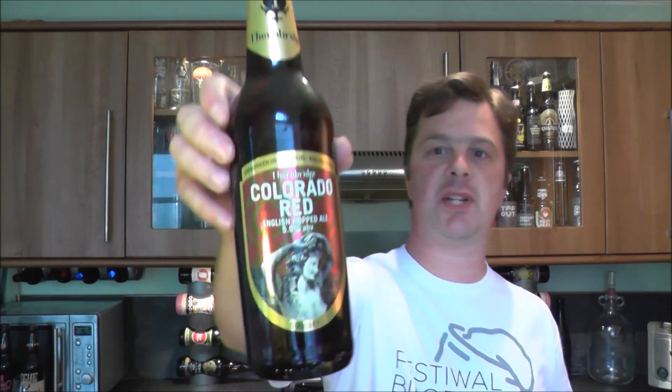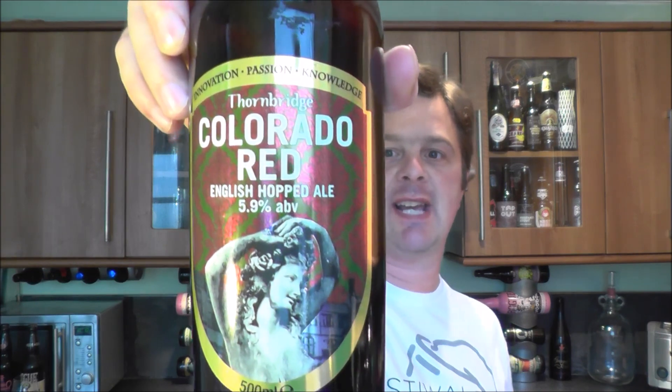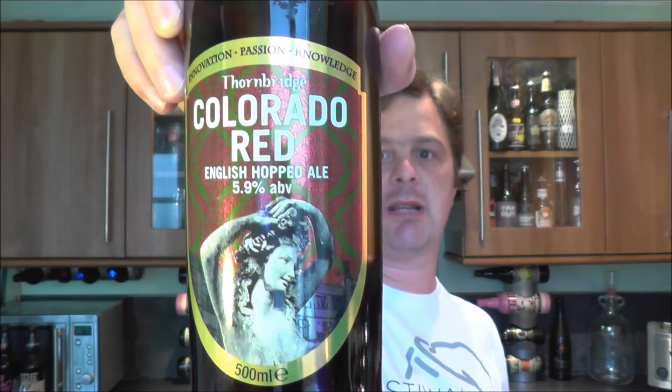It's Beer O'Clock on Real Ale Craft Beer. Today's beer is from Thornbridge — their Colorado Red English Hopped Ale at 5.9% ABV.